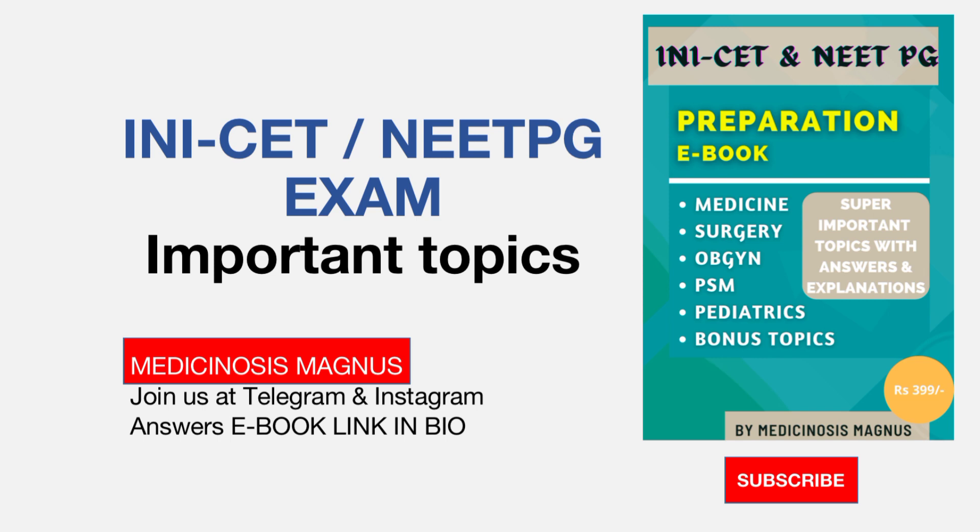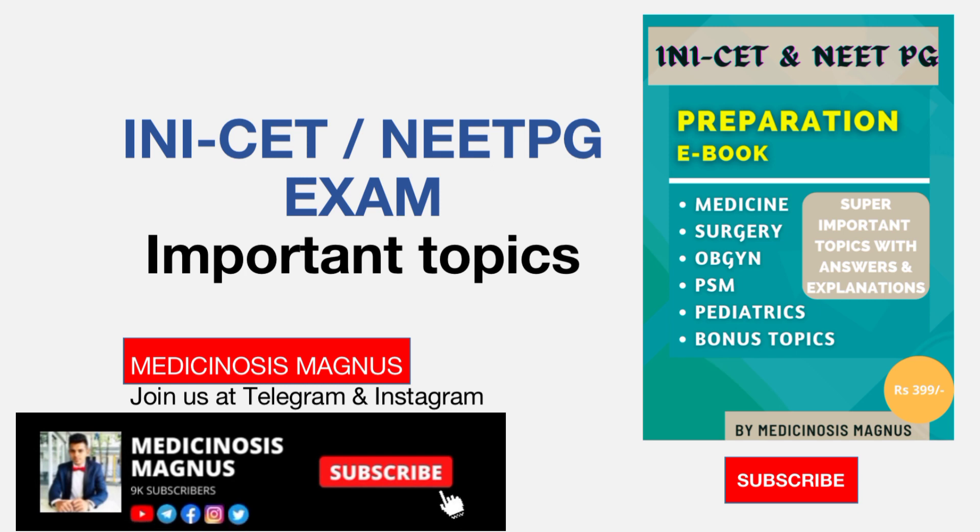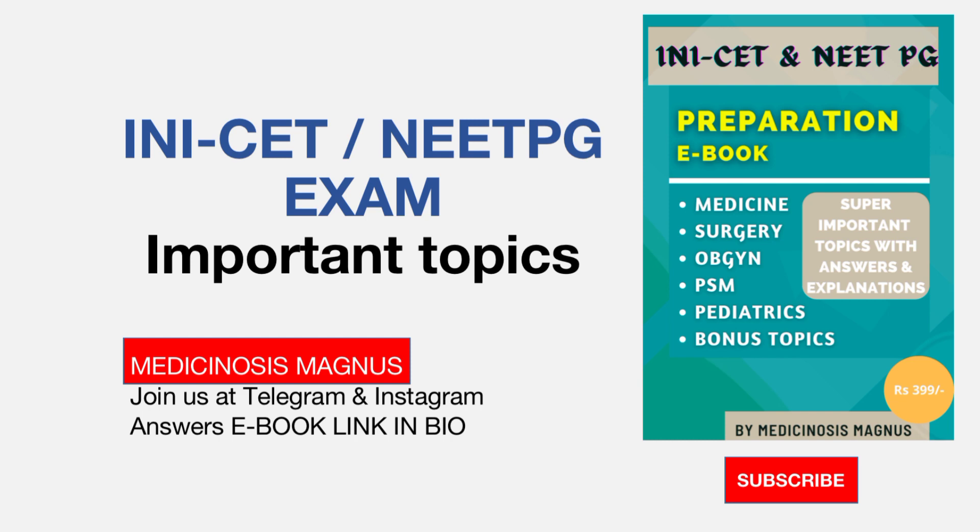I have made the important topics from the core 5 subjects, because most of the questions are asked from these subjects. Usually when writing the NEET exam for 300 marks, at least 30 questions would be asked from each subject.